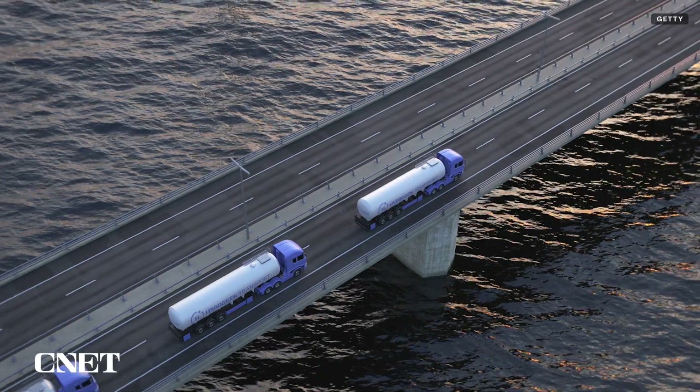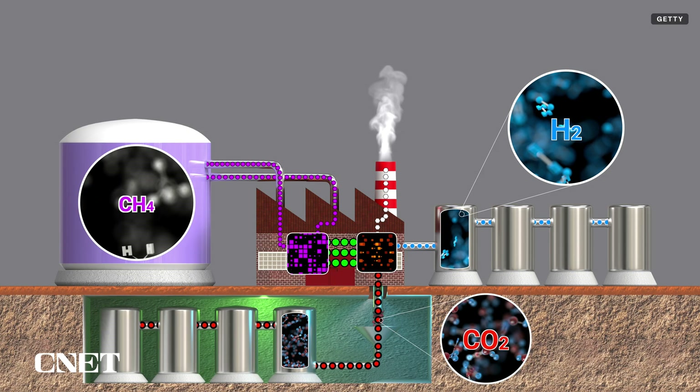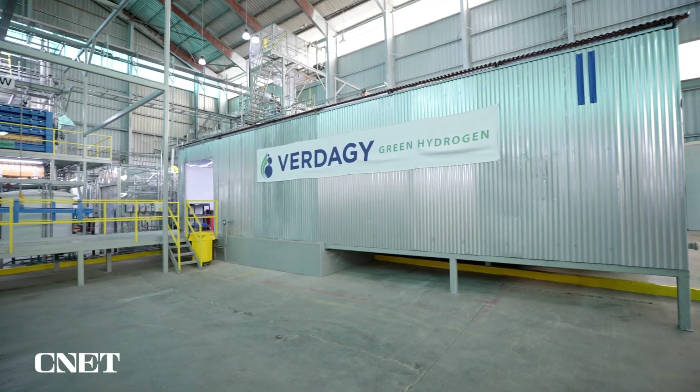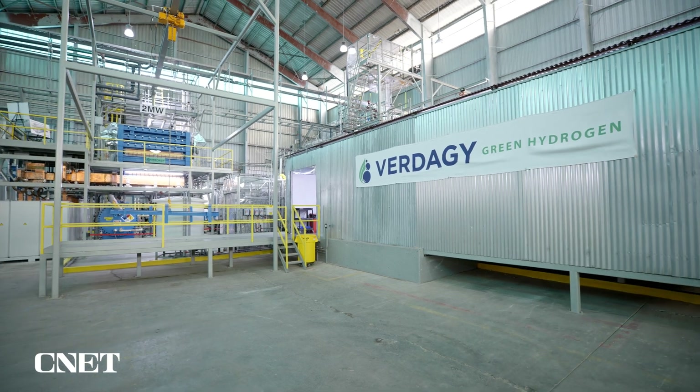But not all hydrogen is necessarily green. Today, a lot of industries use hydrogen produced with methane or natural gas. What we're doing is decarbonizing the use of hydrogen.